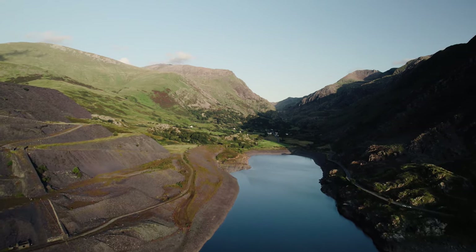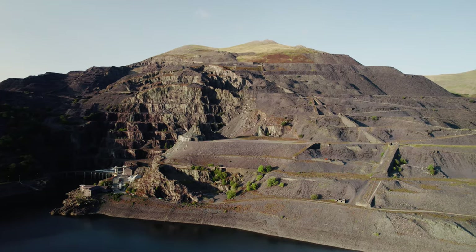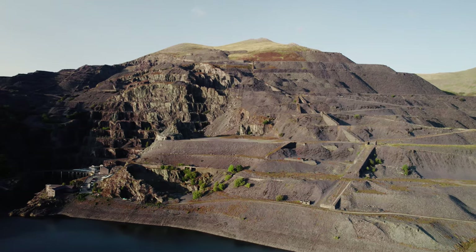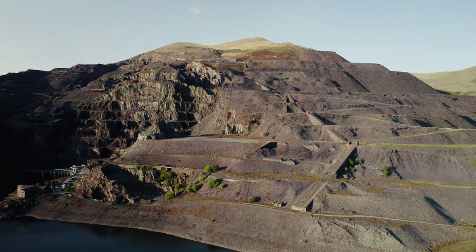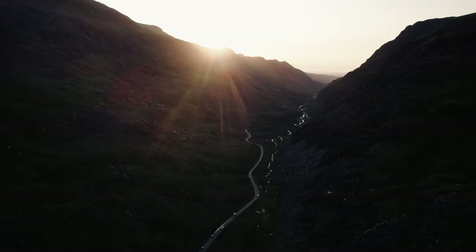Water from the lower reservoir is pumped to an upper reservoir using off-peak energy. When a sudden high demand for electricity is needed, that water then floods down into turbines that generate power. Sites such as this play a big role in stabilising the grid when solar or wind energy dips.